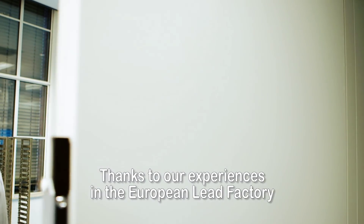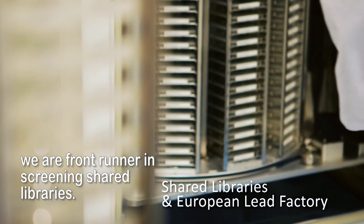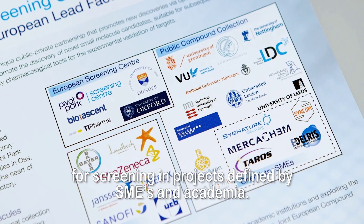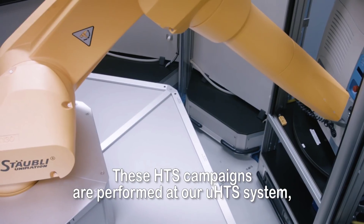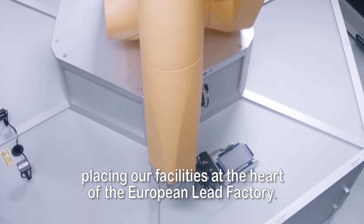Thanks to our experiences in the European Lead Factory, we are a front-runner in screening shared libraries. In the European Lead Factory, seven pharmaceutical companies made part of their libraries available for screening in projects defined by SMEs and academia. These HTS campaigns are performed at our UHTS system, placing our facilities at the heart of the European Lead Factory.